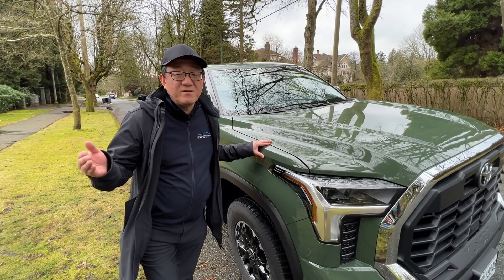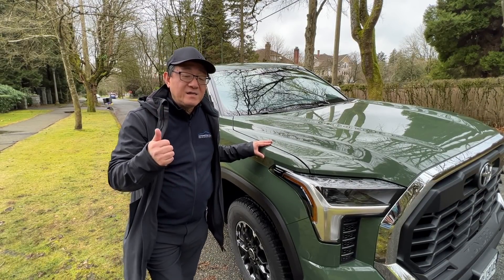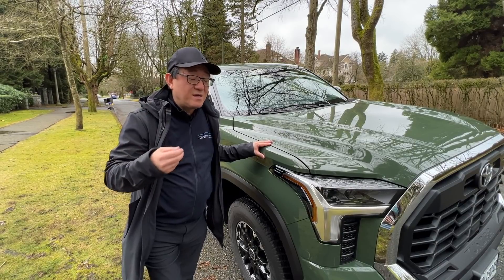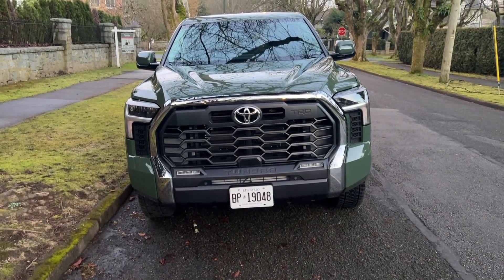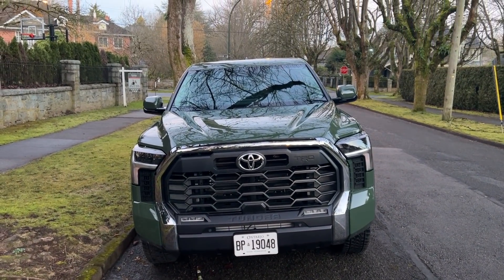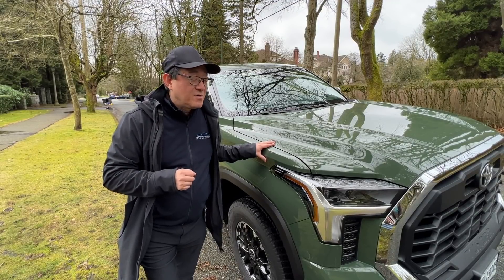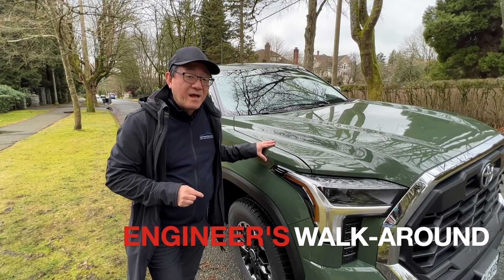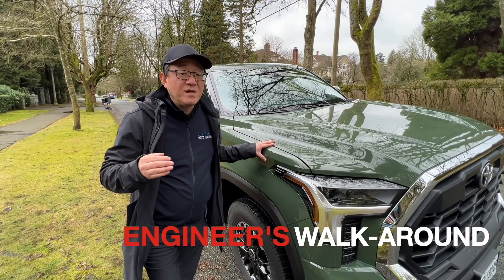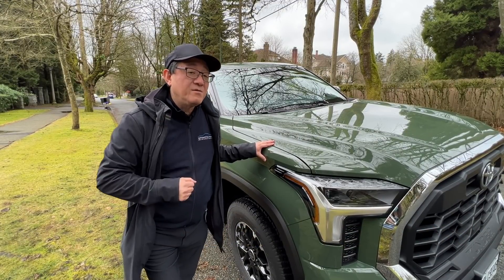I plan to do many videos and go deep dive as an automotive engineer — talk about the engine, the suspension, the transmission, the interior, the exterior, and the manufacturing quality inside and out. So let me first give you a quick walk-around of this particular Tundra, and then in the coming days I'll be doing a lot more videos and talk about what I don't like or what I like about the new Tundra.